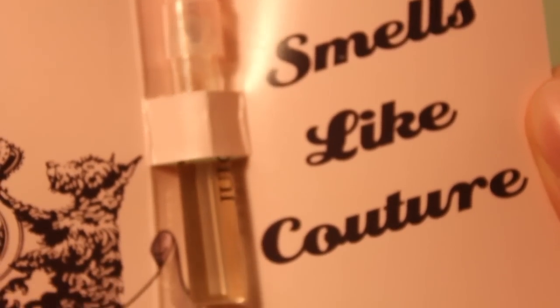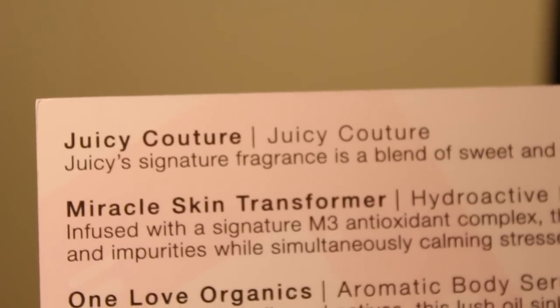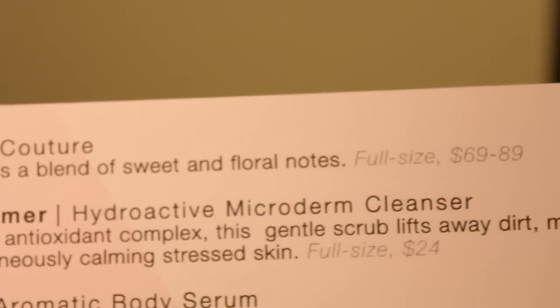The first thing is Juicy Couture. Juicy's signature fragrance is a blend of sweet and floral notes. Full size is 69 to 89 dollars. That's this. I know what you smell like. I don't think I like you — no, I don't. It smells like couture. I wouldn't say that — you know, people like it. I just don't.